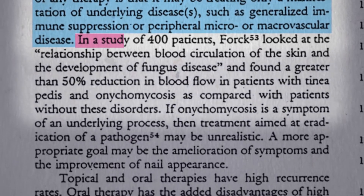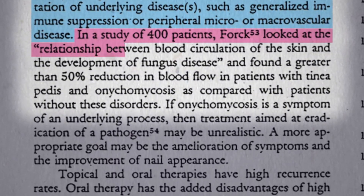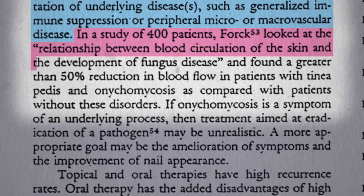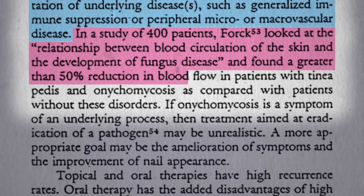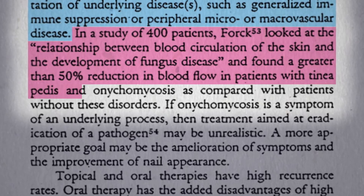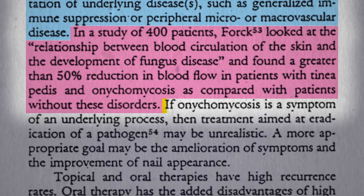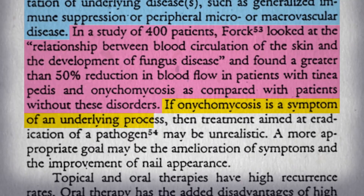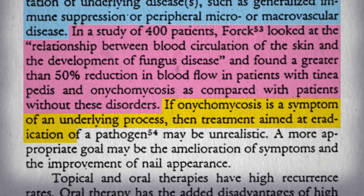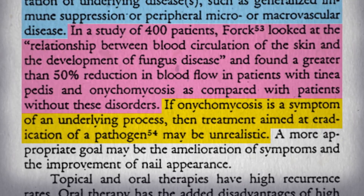Evidently, there was a non-English language study of 400 patients that looked at the relationship between blood circulation of the skin and development of fungal disease, and found a greater than 50% reduction in blood flow in patients with athlete's foot and nail fungus compared with patients without these disorders. So if fungal nail infections are just a symptom of an underlying process, then treatment aimed at eradication of the pathogen may be unrealistic.